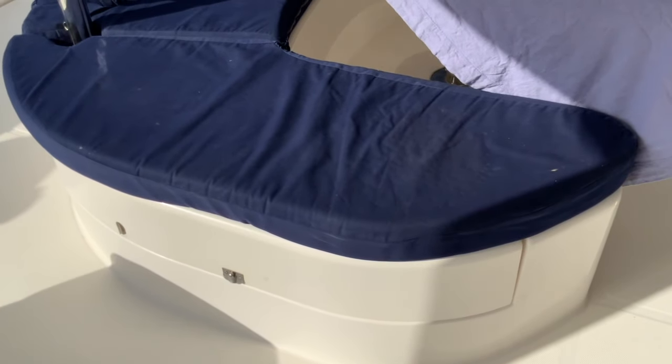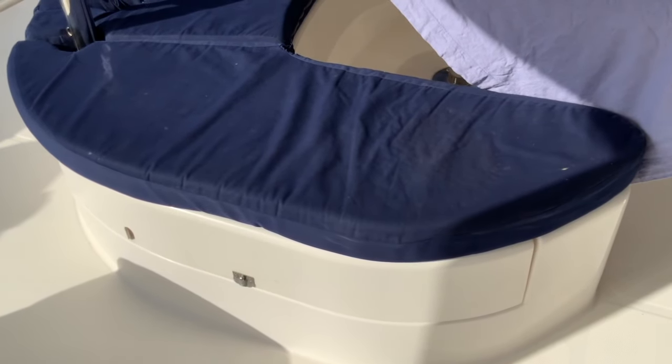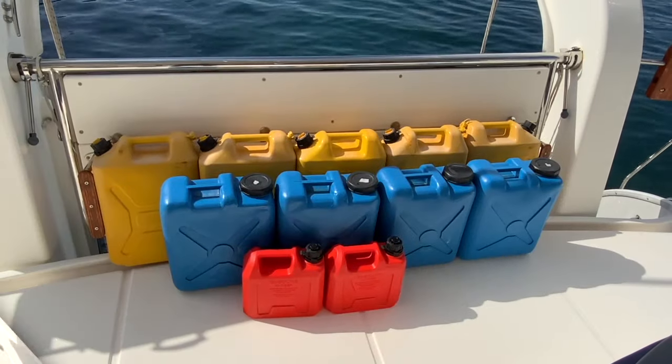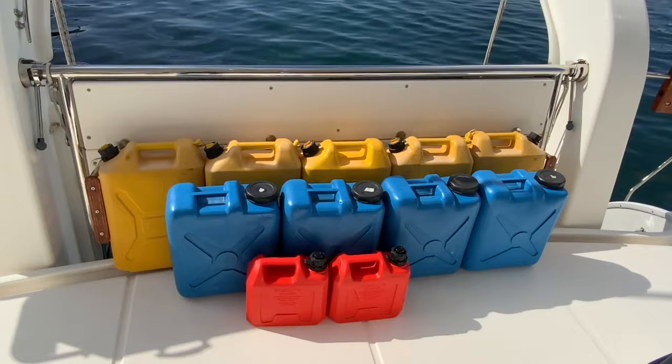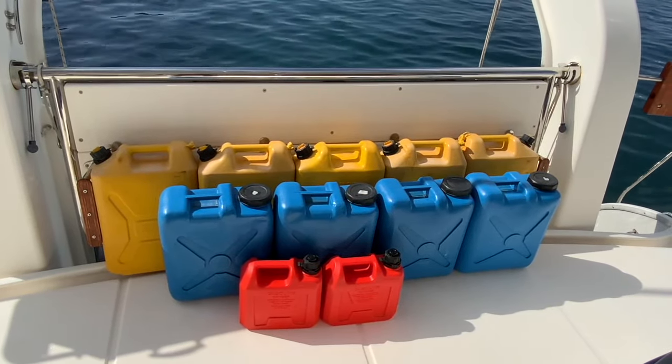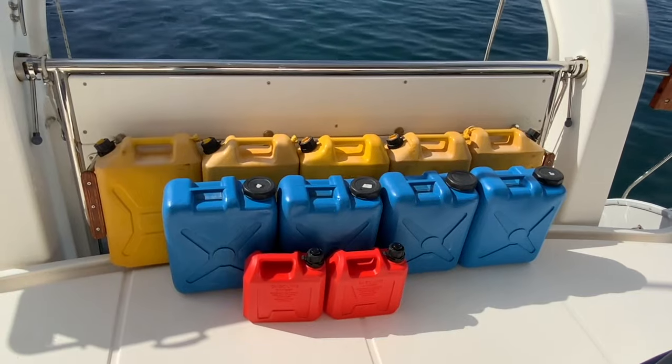The fourth locker in the cockpit stows the delta anchor, drogue and road, and the shore power cables. For extended passages we carry emergency diesel and water; normally these jerry cans are empty and stowed in the four-peak crew cabin.